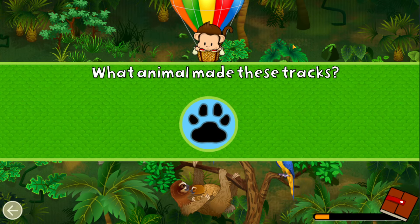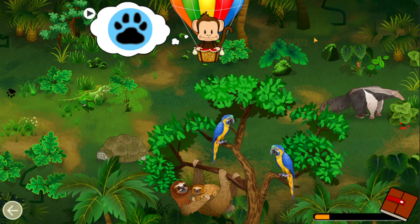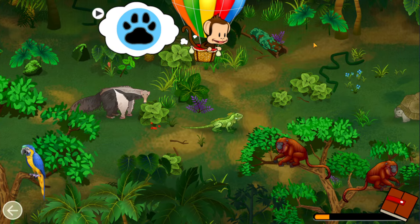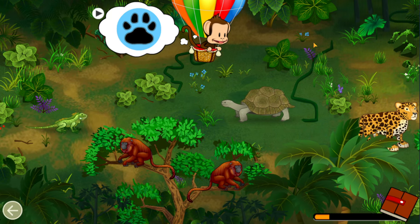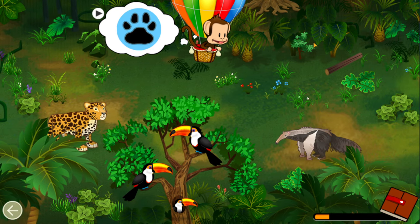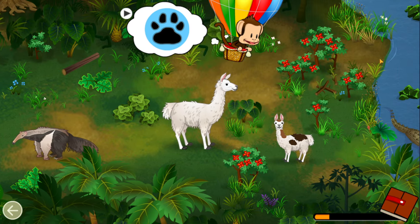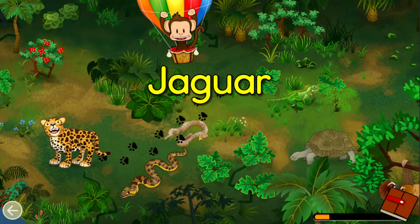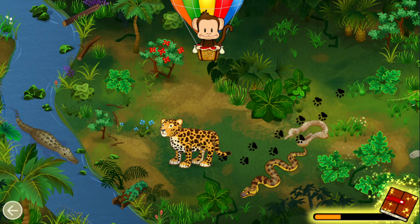What animal made these tracks? Jaguar! Great job!